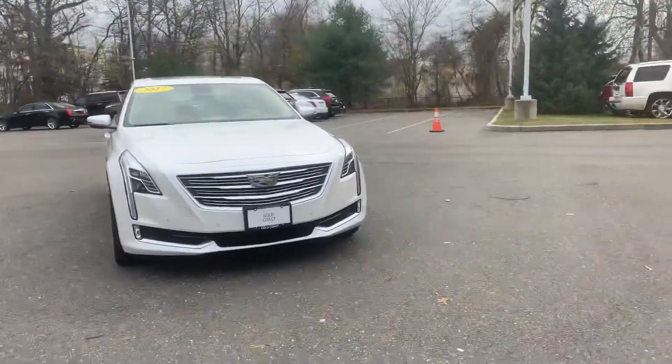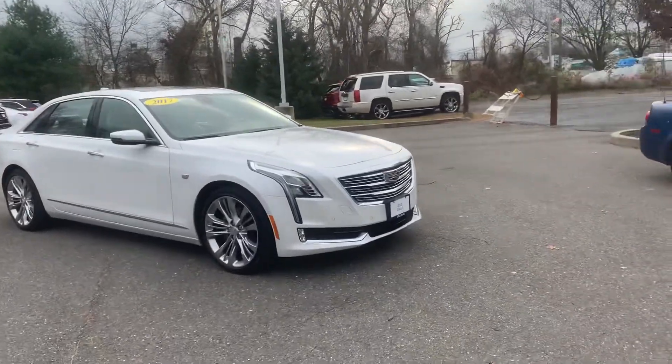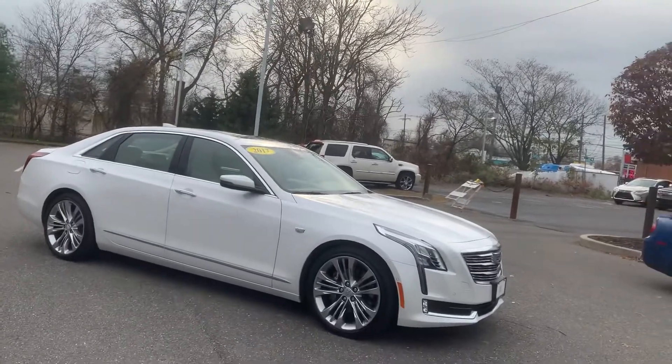Good afternoon, this is Tim with Gold Coast Cadillac taking a video of this 2017 Cadillac CT6 Platinum. Going to do a walk around the outside, go over some of the features, take a look at the inside and that'll be it.